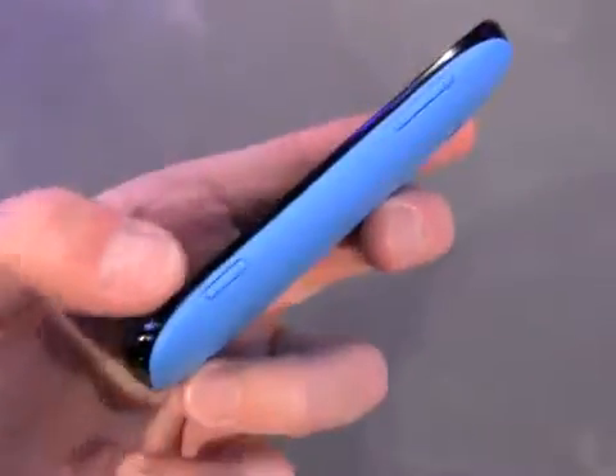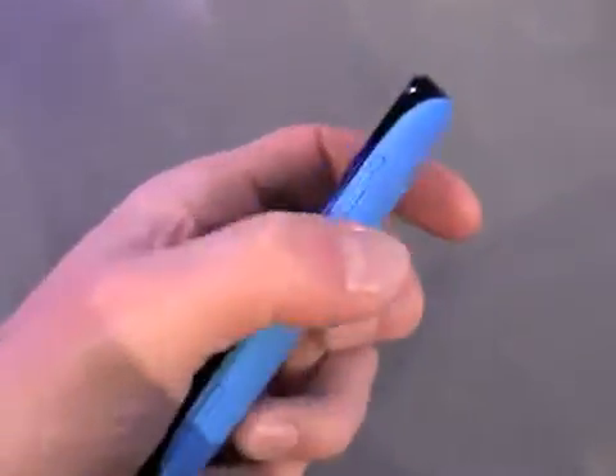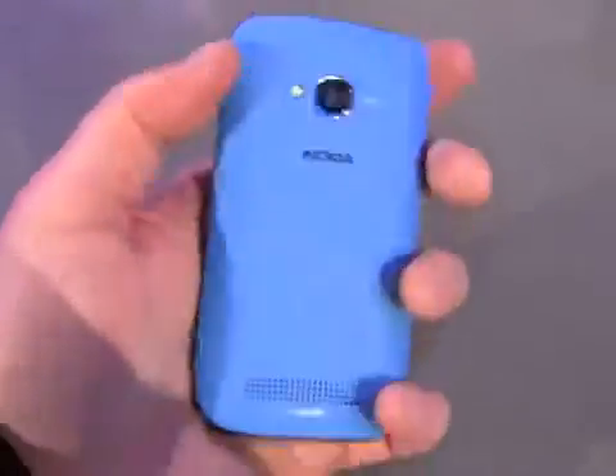We can see three physical buttons on the front surface for controlling the Windows Phone controls. As with the 800, there are no controls on the left side, nothing along the bottom. On the right we have a dedicated camera button and a volume toggle, and these feel okay.